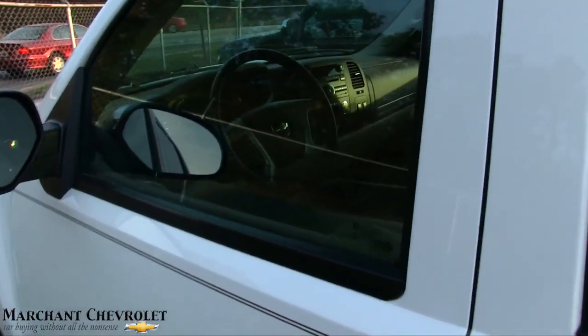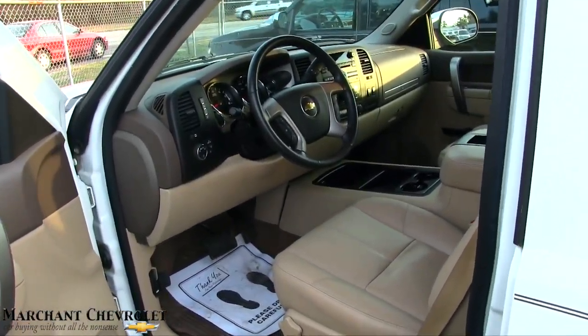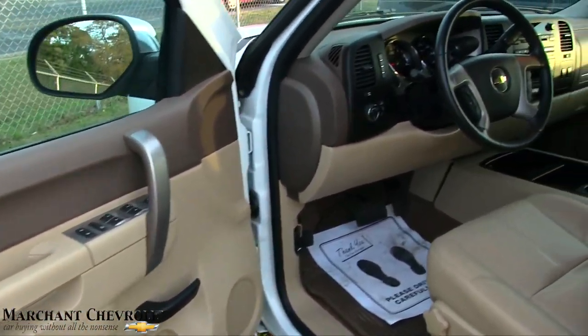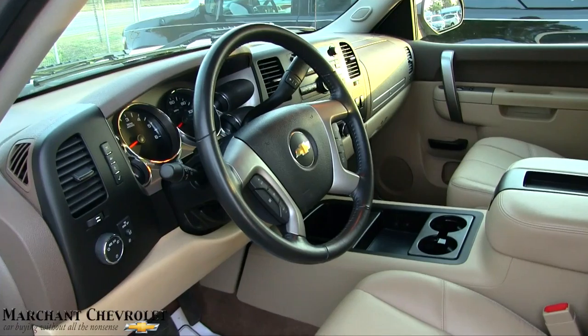She's in great shape. The price is $26,983 and the mileage is 49,030. Pretty low mileage for a 2012 Silverado LT. Very clean.